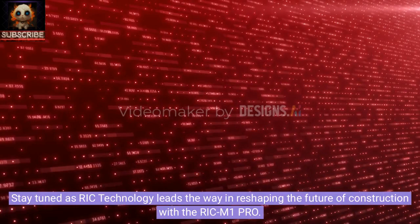Stay tuned as Rick Technology leads the way in reshaping the future of construction with the Rick M1 Pro.